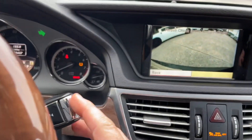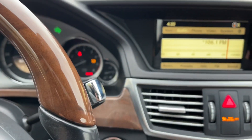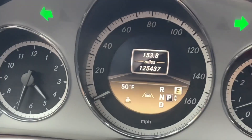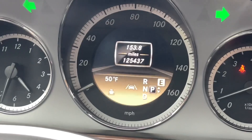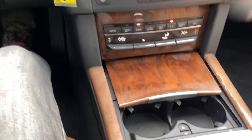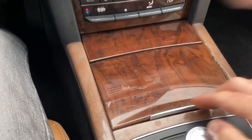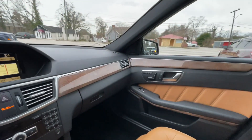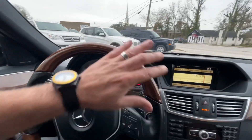You just hit the little button here and that puts it back in park. Mileage on it — 125,437. Very clean, very nice. Harman Kardon stereo, all that good stuff.